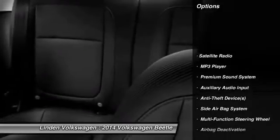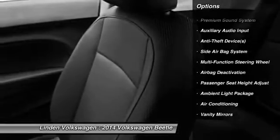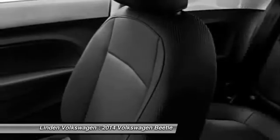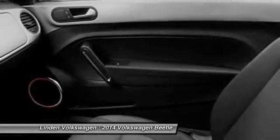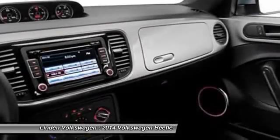Running boards, power sunroof, dual airbags, adjustable headrests, power steering, auto express down window, front air conditioning, floor mats, anti-theft security system, cruise control.